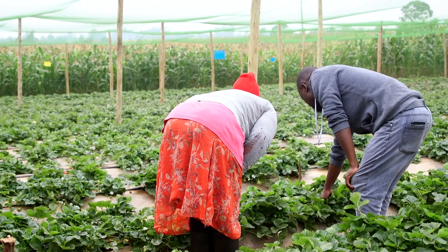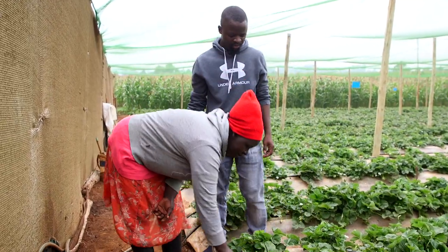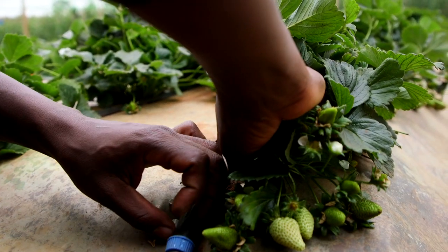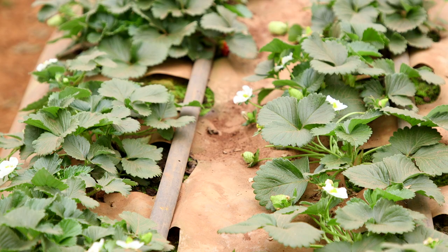Samuel takes time to teach farmers like Jacqueline how to use the system when they are new to it. He is proud to see his customers succeed. Jacqueline has seen her harvest grow exponentially since she installed the drip irrigation technology.